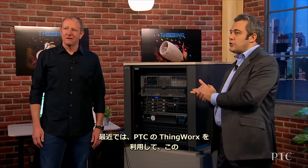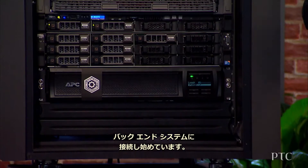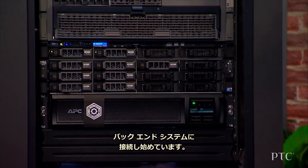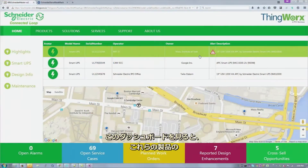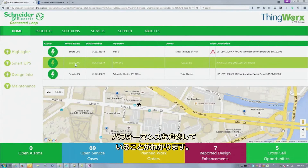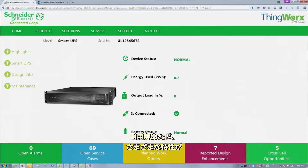Most recently, we started connecting our products such as this micro data center to our back-end system leveraging PTC's ThingsWorks. You can see on the dashboard here we're tracking the performance of these products, which are reporting a number of characteristics such as location, temperature, battery status, and its useful remaining life, among other things.